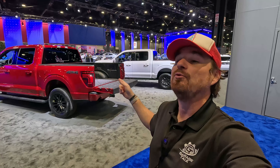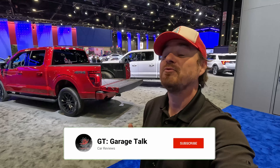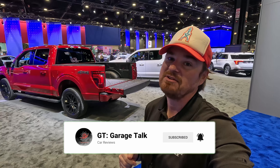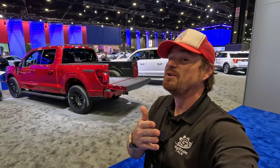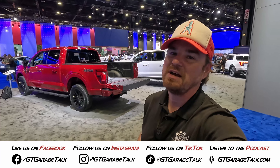That is it from the Ford F-150 booth here at the 2024 Chicago Auto Show. If you want to see more stuff from the Auto Show, hit that subscribe button down below and ring the bell so you're notified every time a new video drops. Find us on all social media platforms — Facebook, Instagram, Twitter/X, TikTok, YouTube, Threads — everything is at GTGarageTalk, or you can go to GTGarageTalk.com.